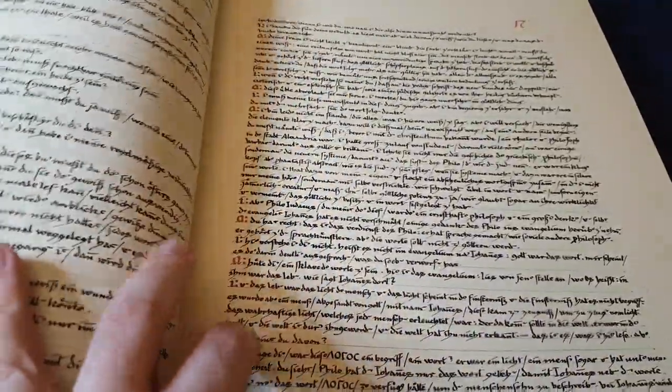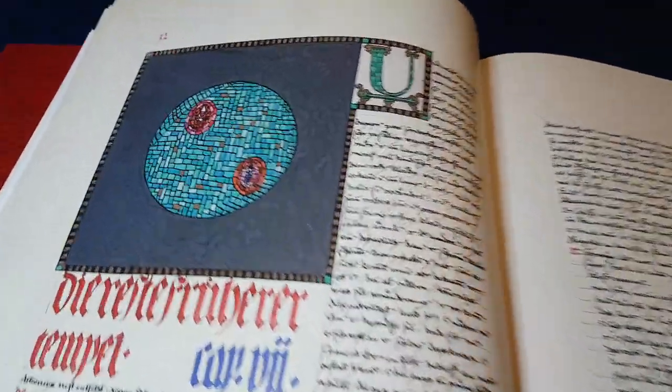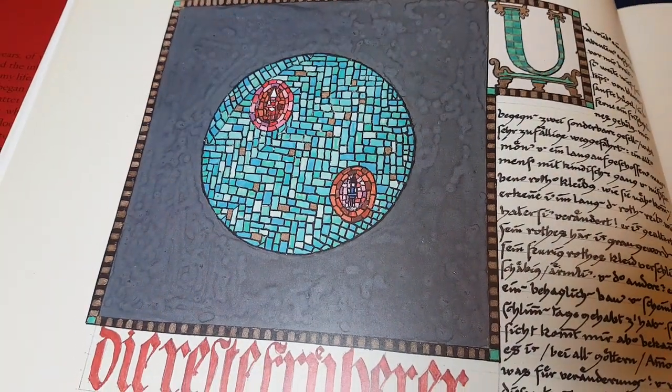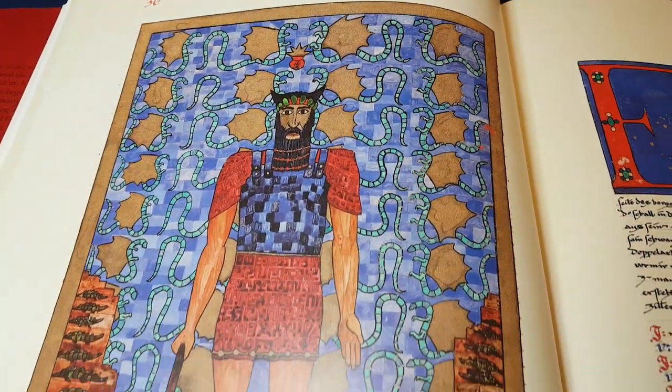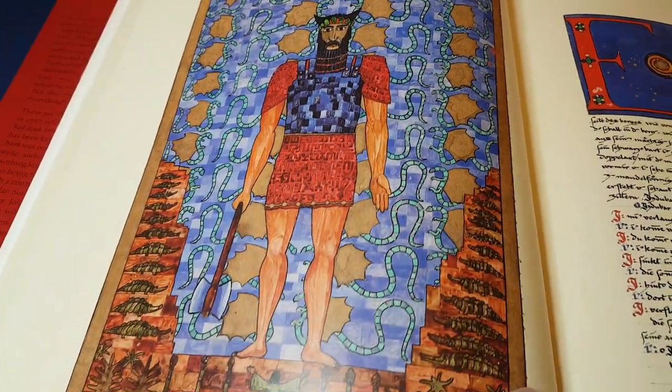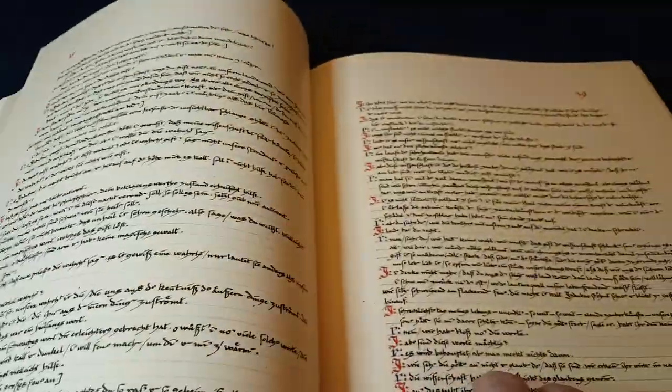As we go further in, the images become more and more striking and less and less concrete, and we start getting more and more of these larger, full-page images.